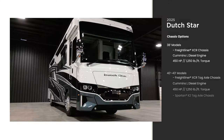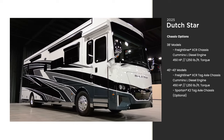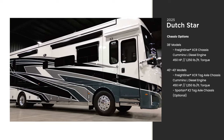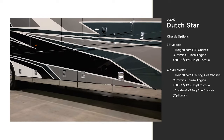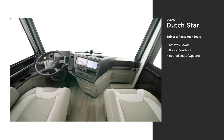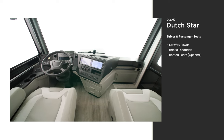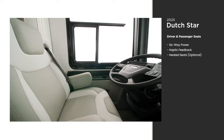In this 38-foot model you see the Freightliner XCR chassis. An optional Spartan K2 tag axle chassis is available on the 40 to 43-foot models. Welded to the chassis is our Star Foundation, a Newmar exclusive feature that provides a quiet, stable ride.